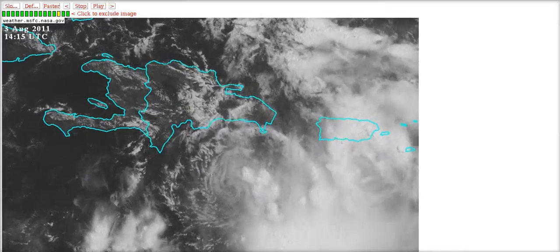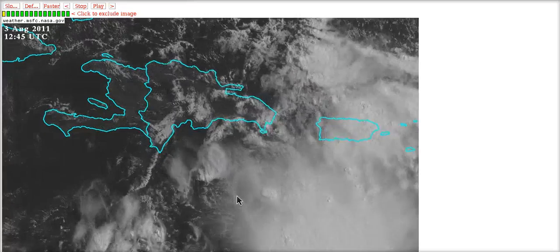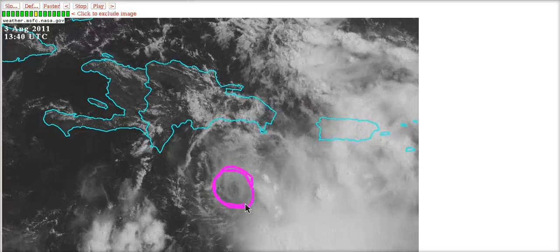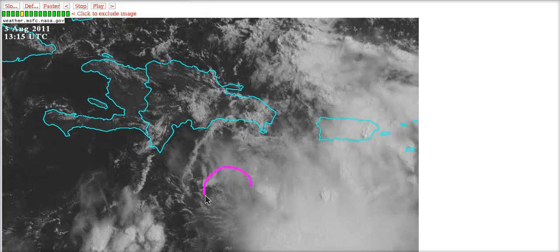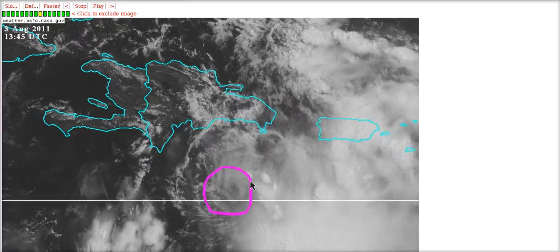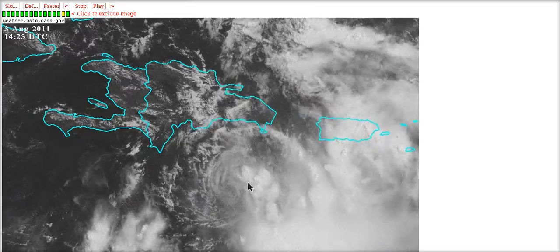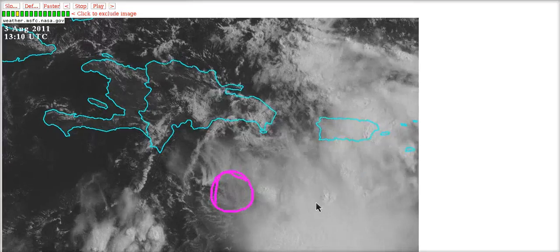Zooming in, there's some good news and some bad news. The good news is that Emily has a well-defined low-level center. The bad news is that we can actually see it, meaning it's not covered in thunderstorms. It's now what we call a naked swirl, moving westward out from under the convection, with all the thunderstorms now east and southeast of it.